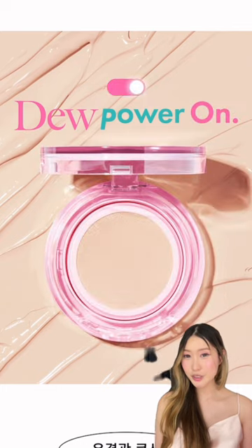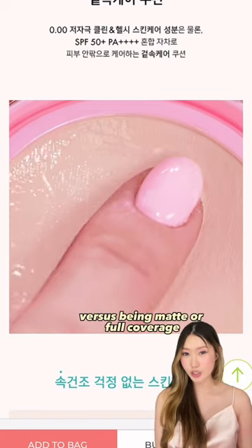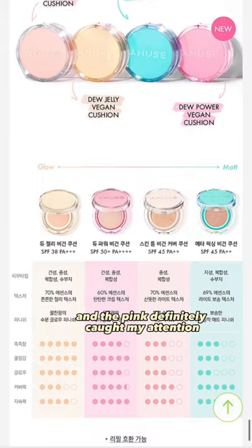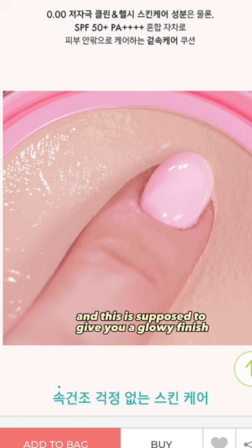Next is the Pink Amuse Cushion. This is a more brightening cushion foundation versus being matte or full coverage, so if you need full coverage, Clio might be a better option. This is Amuse's newest cushion, and the pink definitely caught my attention. If you purchase this now, you'll also get a pocket-sized cushion as well, and this is supposed to give you a glowy finish.